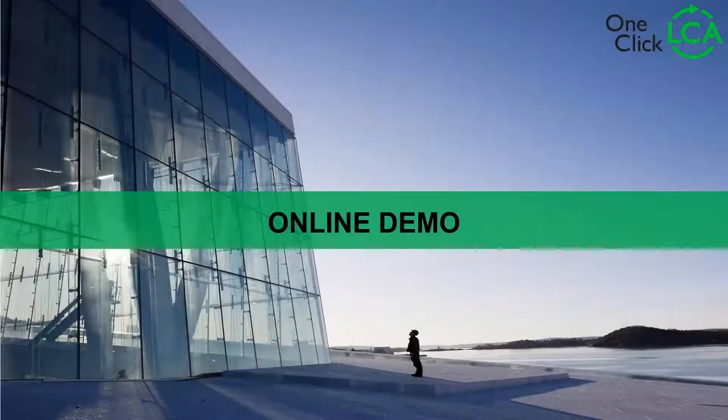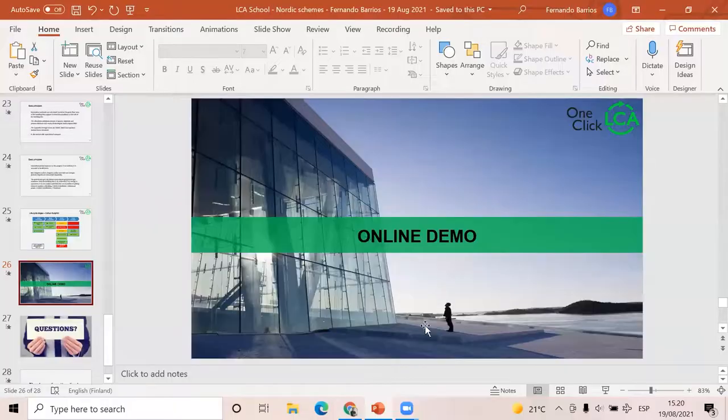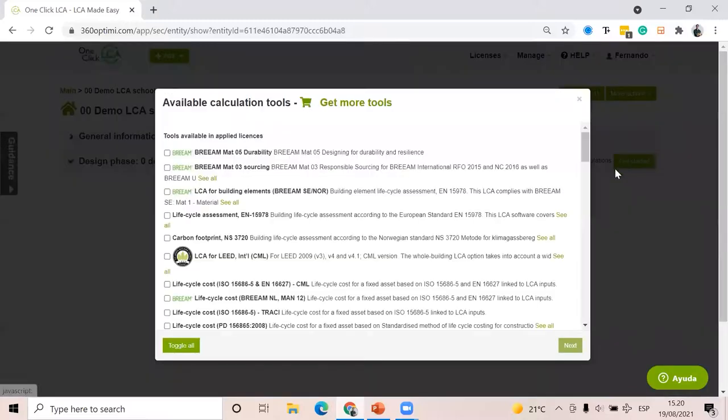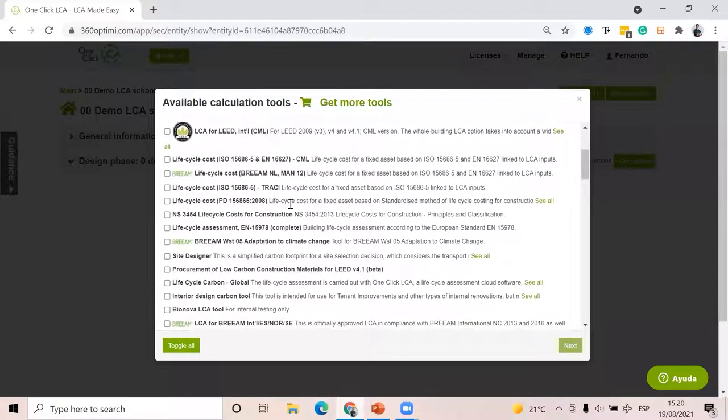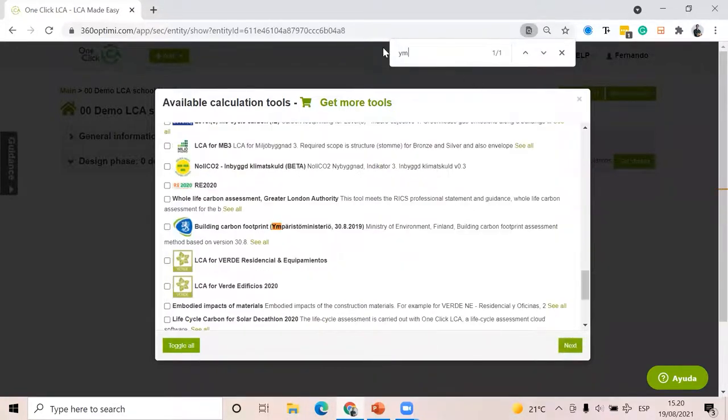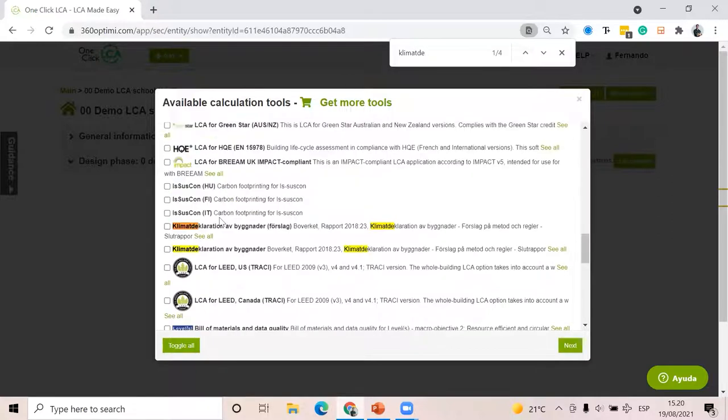That was the very basic overview of these tools — in my opinion, way better if you see how it works in practice. So we're going to have an online demo showing each of those three tools. Here I have a project already created called 'Demo LCA School Nordics.' I'm going to add those three tools: NS3720, the Finnish one, and then the Climate Declaration from Sweden.